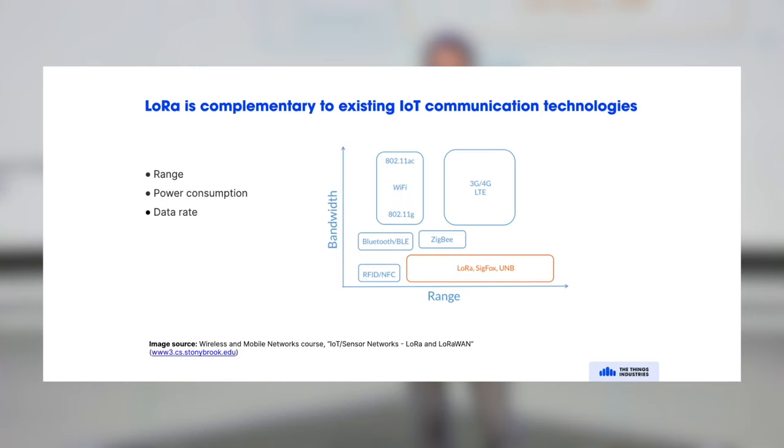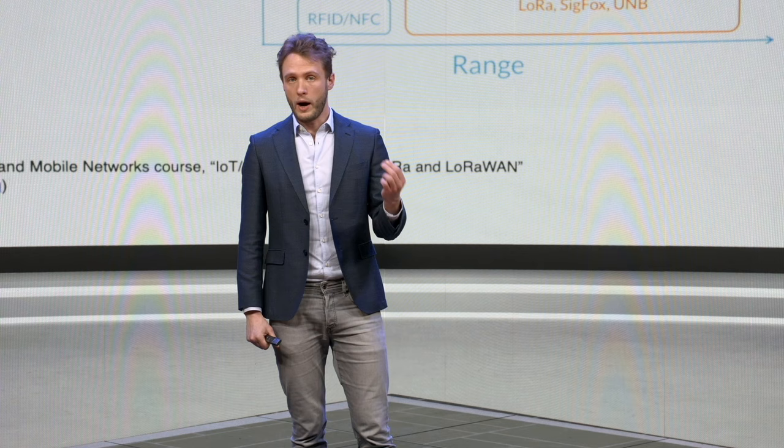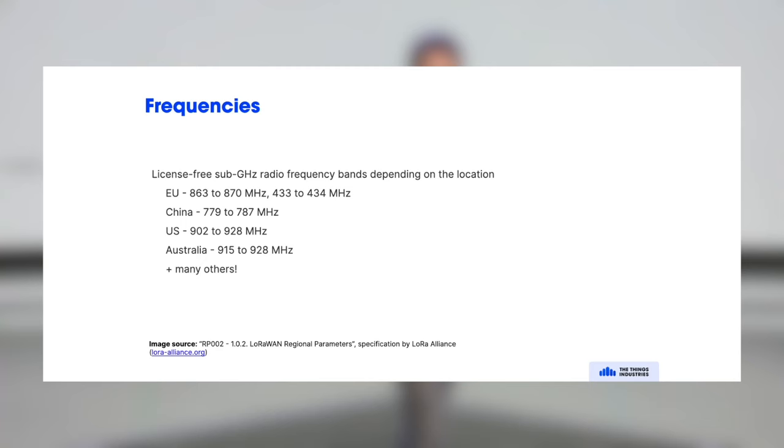LoRa is not a replacement for other IoT technologies — it's complementary. We also see devices that have both a Wi-Fi transceiver and LoRa, only enabling Wi-Fi when they need high throughput. LoRa uses the license-free spectrum, but this spectrum is not globally harmonized. Unlike Wi-Fi at 2.4 and 5 GHz, sub-gigahertz frequencies differ by region. LoRaWAN has regional parameters — a specification for each region where LoRaWAN is supported across 150 countries — covering all the frequencies for that region.